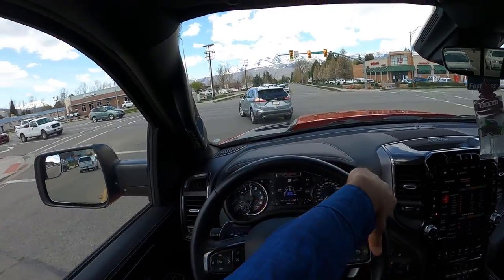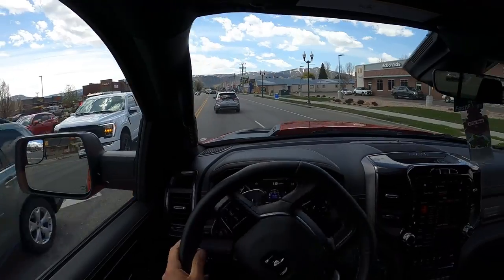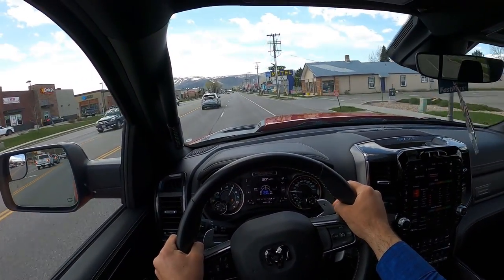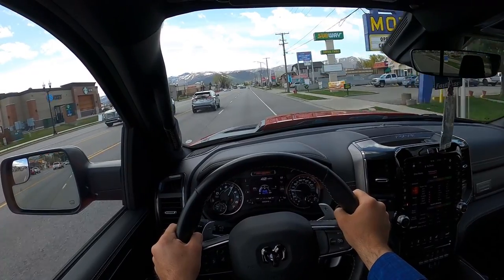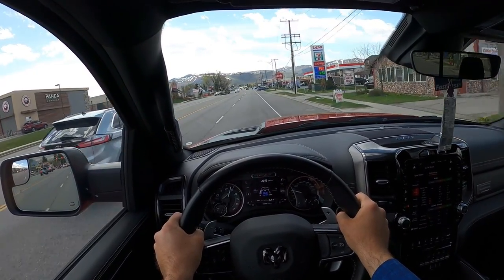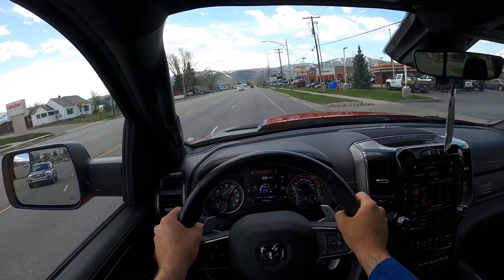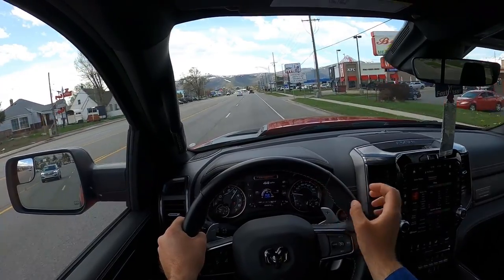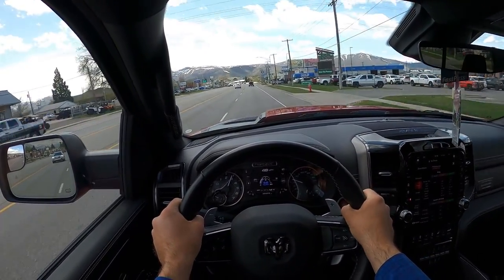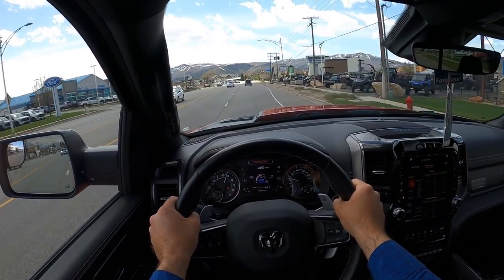In manual mode, the supercharger sounds so different in this compared to a regular TRX. This thing is so crazy — it's hard to explain, but it's more of like a whistle with the supercharger. Man, this thing just moves.